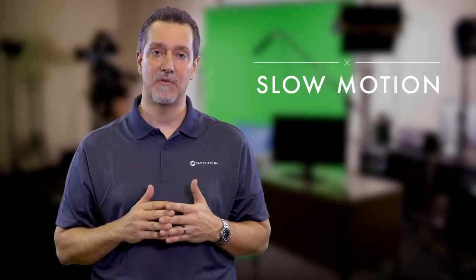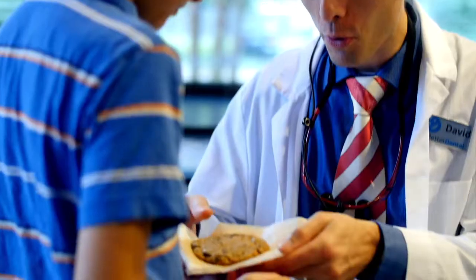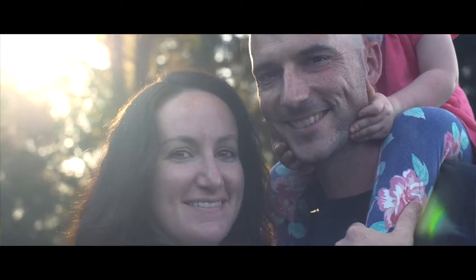And here's why slow motion is so powerful. It allows you to focus on the details of the image. Some movements and micro facial expressions can only be appreciated if you slow things down.